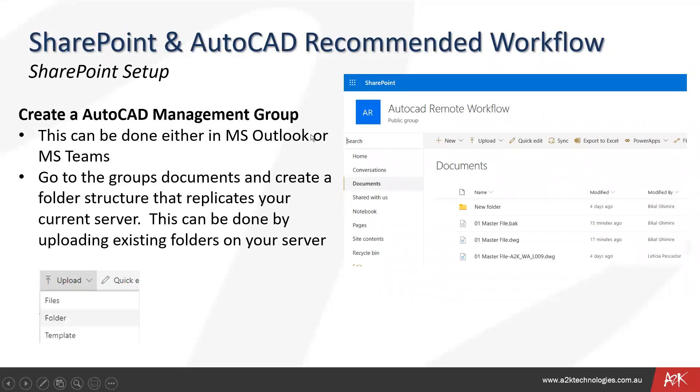In SharePoint on the web, you can create any group or site and then create your folder structure. This can be done using MS Outlook or MS Teams — go to the group documents and create a folder structure that mirrors your current server. This can be done by uploading existing folders from the server. You can drag and drop files directly into your projects.